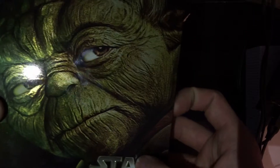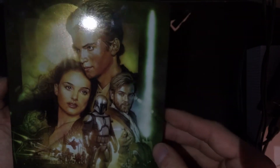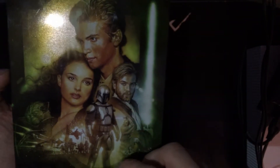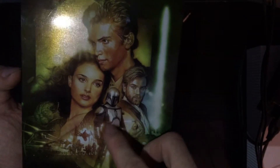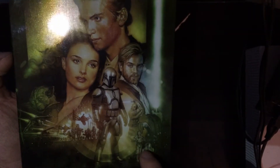It's got Yoda on it. This is embossed into the metal, which is nice. Got the back — got Anakin, Obi-Wan, Boba Fett — or not Boba Fett, but Jango Fett — and C-3PO. Of course, Yoda on the front.